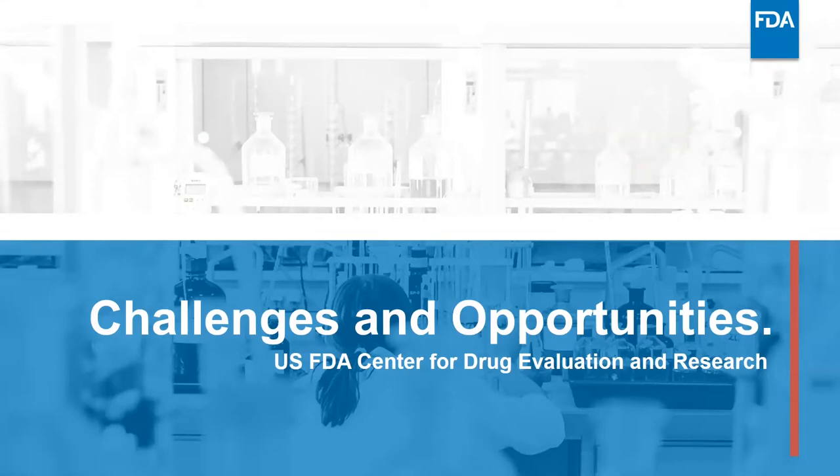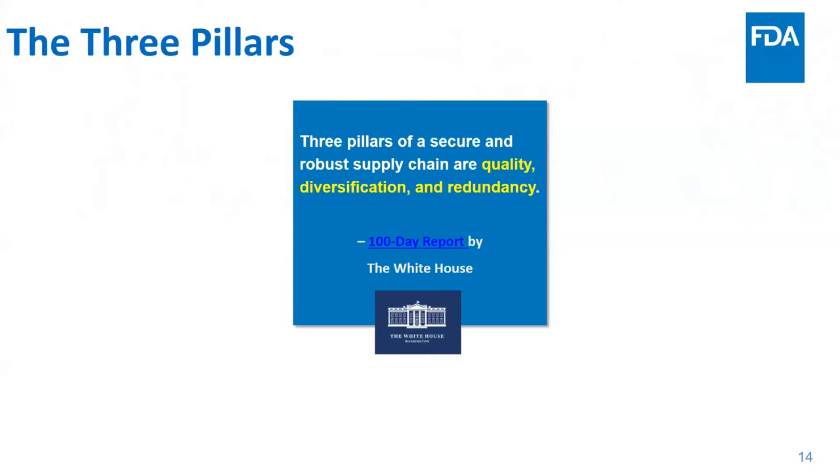The White House published a 100-day report on supply chains, stating that the three pillars of a secure and robust supply chain are quality, diversification, and redundancy — with quality listed first. Drug shortages still unfortunately happen, and more than 60% of drug shortages are attributed to quality-related issues. Traditional manufacturing relies on large factories with needs for affordable labor, concentrating in areas that can support these needs. Traditional manufacturing technology cannot respond agilely to rapid changes, such as during a public health emergency.